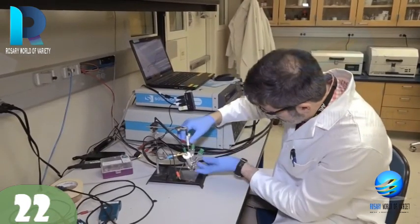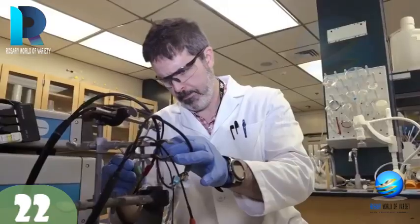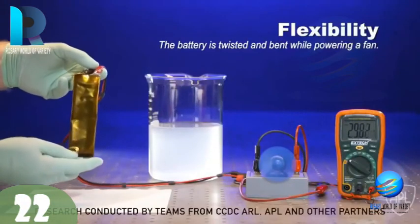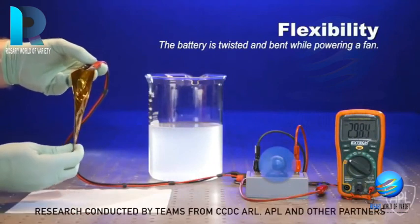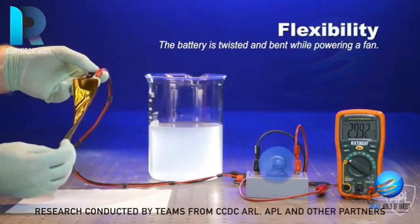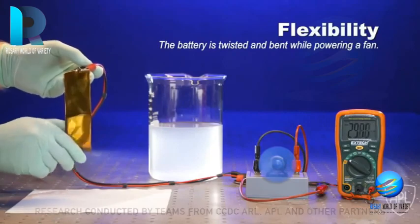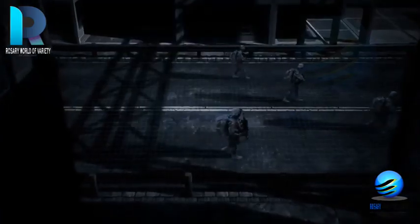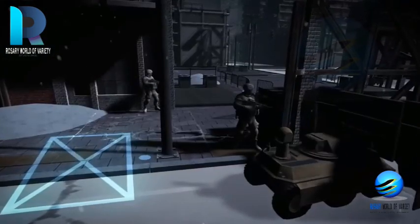Army researchers and their partners have developed a new water-based, fireproof battery. These aqueous lithium-ion batteries replace the highly flammable electrolyte in lithium-ion batteries using a non-flammable, water-based solvent, allowing batteries to be stored and used at a much broader range of temperatures. This versatility will keep the Army running no matter the condition.